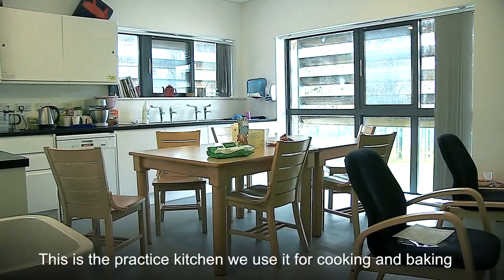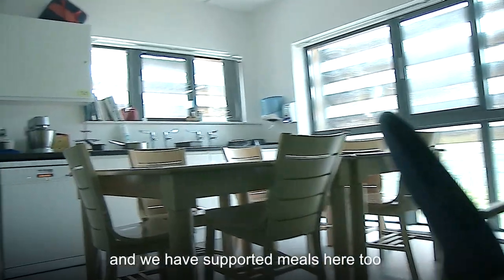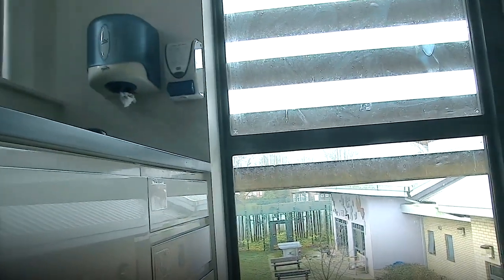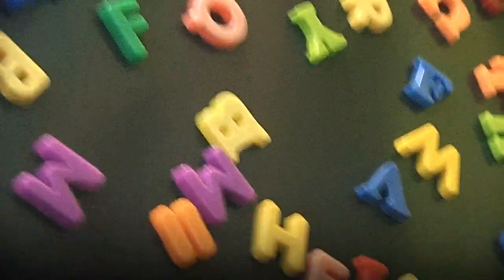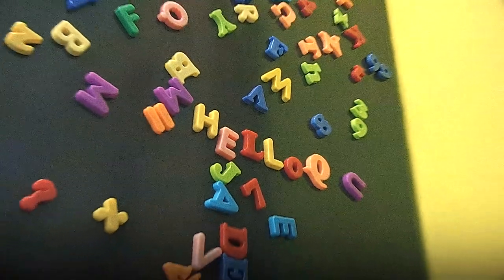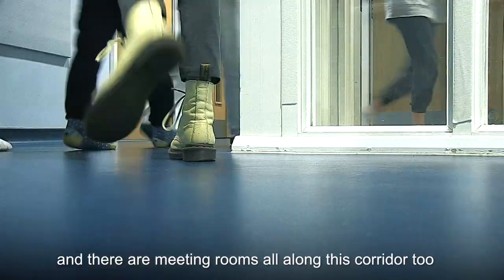This is the practice kitchen. We use it for cooking and baking, and we have supported meals here too. There are stairs on the left and meeting rooms all along this corridor.